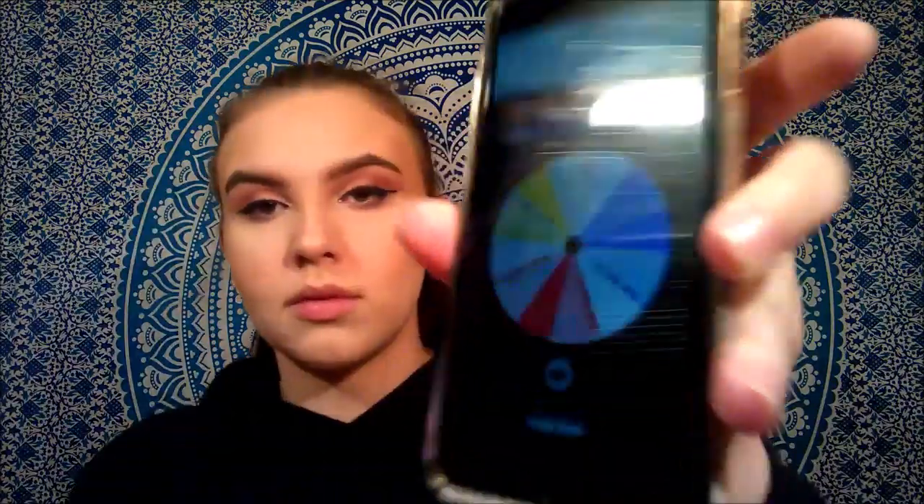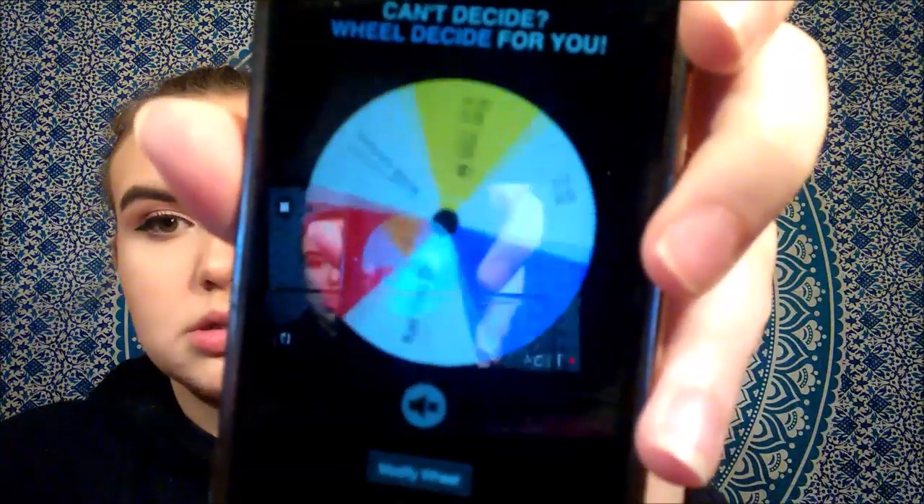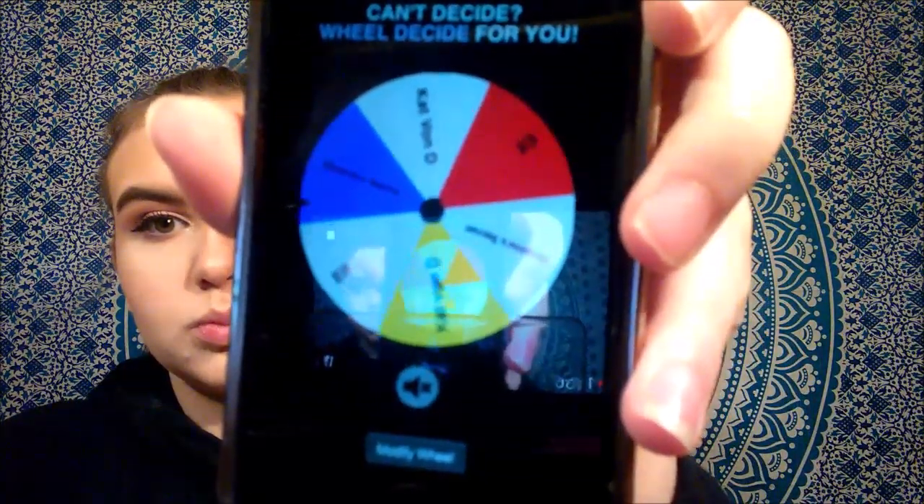I need to also highlight my brow bone, and while I'm doing this I'm going to log in the lip products. I have three lip products here: this ELF mauve type color, then this Kat Von D pink shade, and then the gloss from Victoria's Secret. Victoria's Secret - this is so pink oh my god.